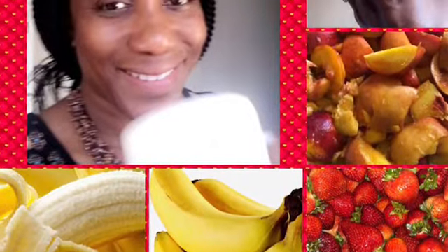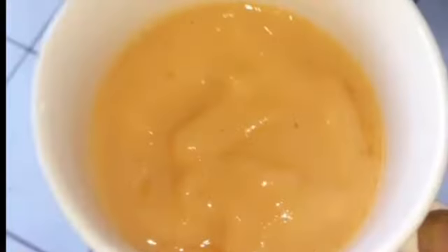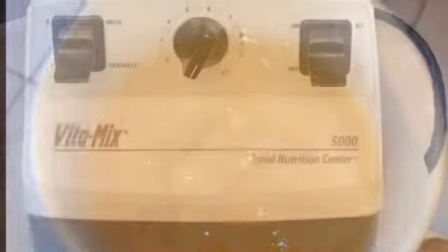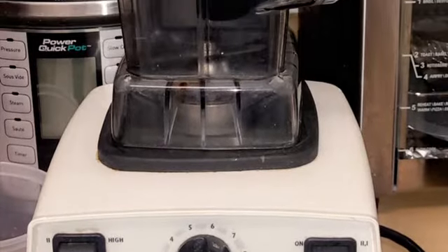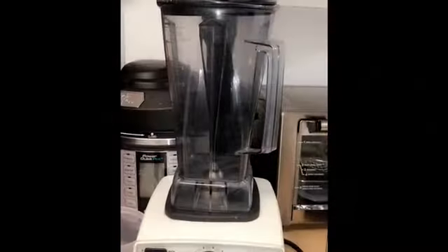Hello everybody, good morning and welcome back to my channel! This morning I'm gonna make a smoothie for Marriott and I on the Vitamix 5000. Yeah, it's about 20 years old.